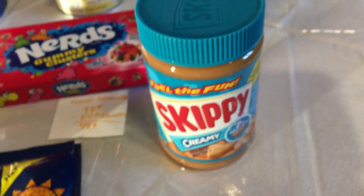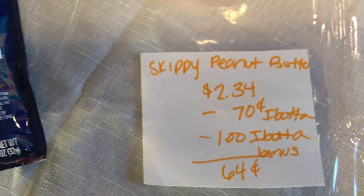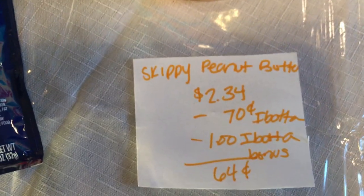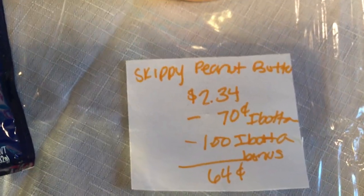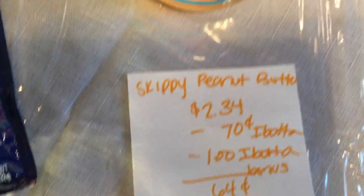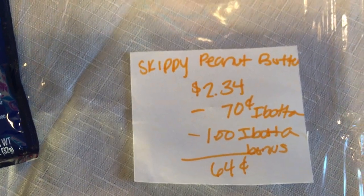The next deal is on the Skippy peanut butter — they are $2.34. Ibotta is giving 70 cents back, and if you happen to get the free Skippy peanut butter pouch, you will get a $1.00 bonus for purchasing both this one and the Skippy pouch, giving another dollar off and making it just 64 cents.